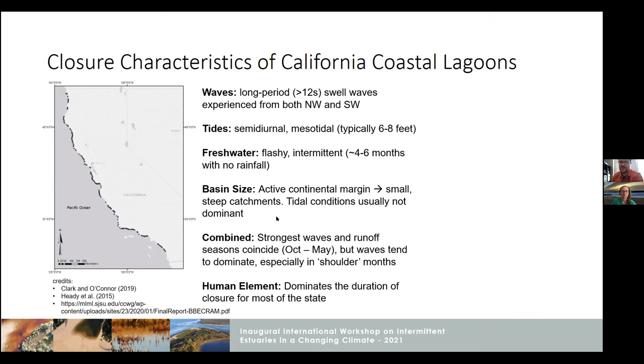Basin sizes tend to be small. This is an active continental margin, so we have a lot of steep, small catchments, not very large tidal prisms for the most part. When you combine all these things together, what we find is that stream flow and waves tend to co-vary — they both peak in the same months for the most part, but waves have a flatter distribution. So we tend to find these shoulder seasons in the fall and in the spring when rainfall is not super high, where you get a lot of bunched closures together.